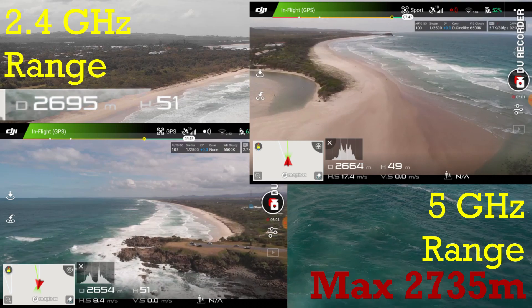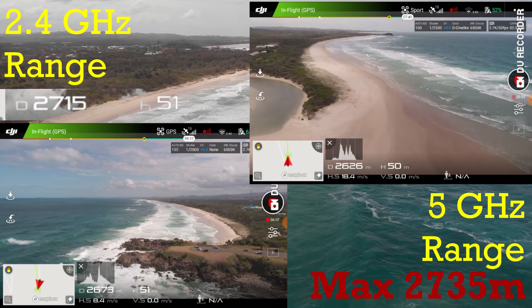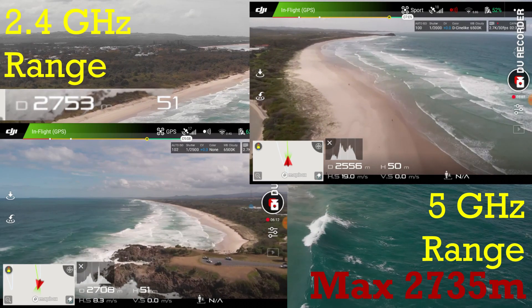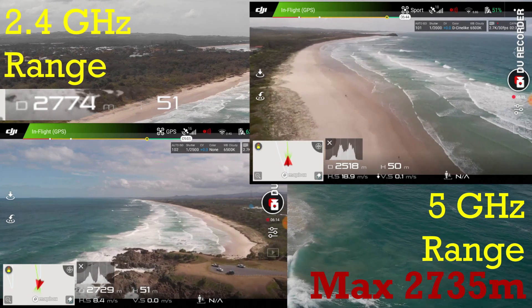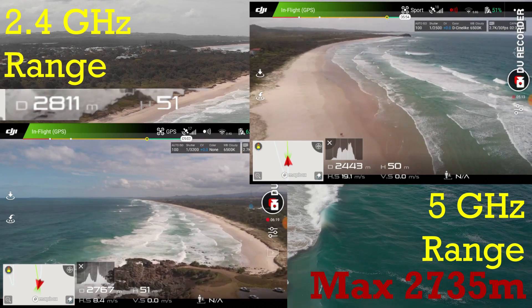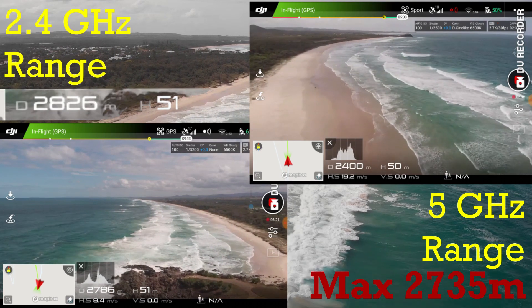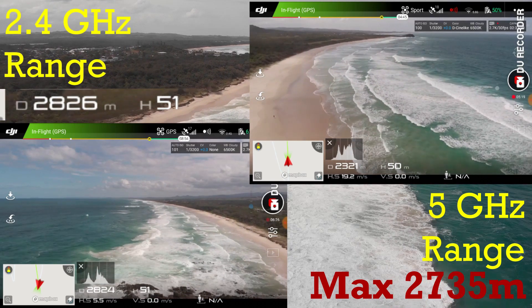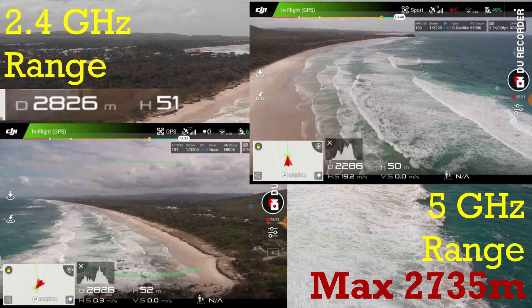On the top screen I'm getting closer and closer to my return-to-home mark. Because it was so windy, I got a bit scared — I didn't want to be facing a headwind on the way back without enough battery power to make it. That was on the 2.4 gigahertz range.